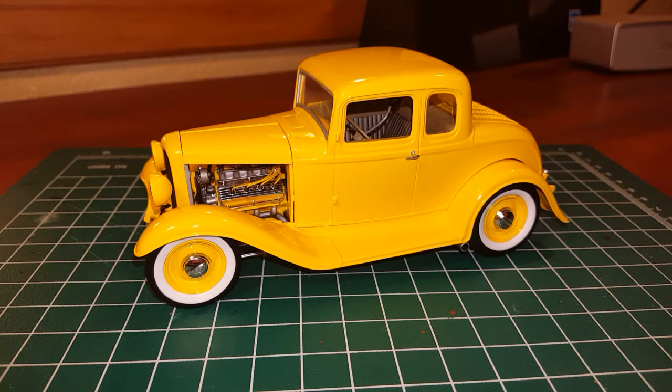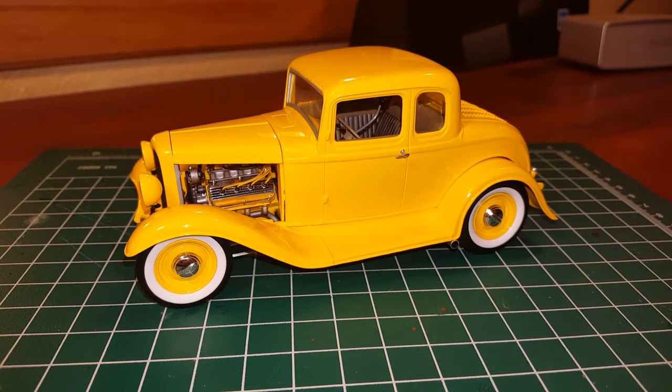This is my most recent completed build — this is the Revell 32 Special Edition 5-window coupe kit. It was a really fun build. I actually finished this one up a couple days ago for the Good Guy show coming up here in Colorado. I painted it Tamiya TS-16 yellow. It's mostly built box stock other than the wheels and tires.